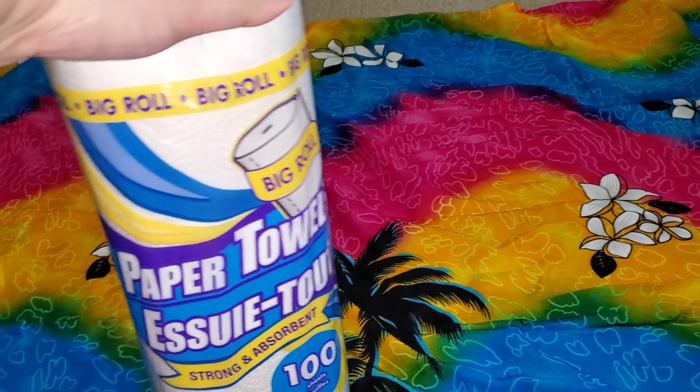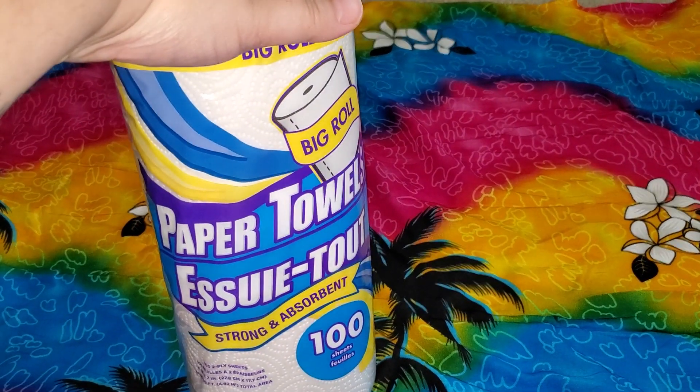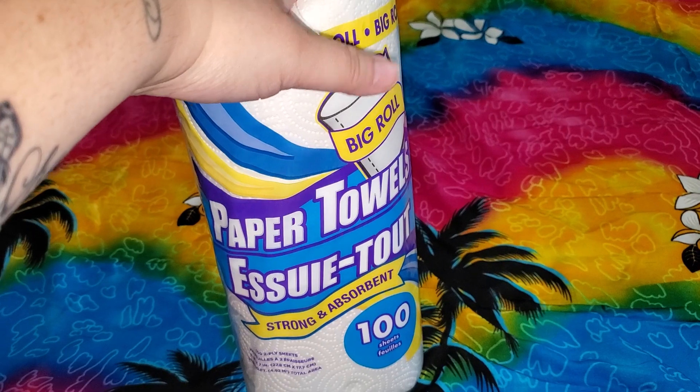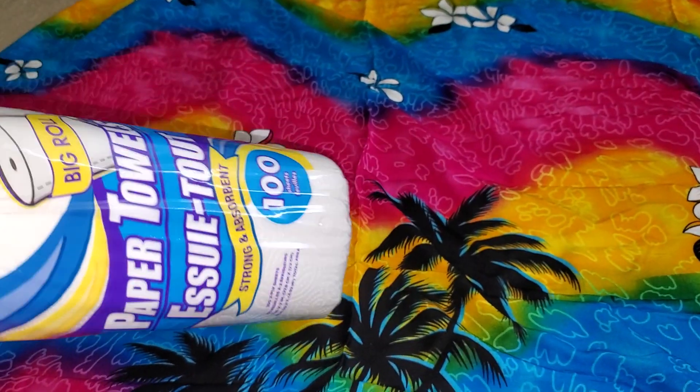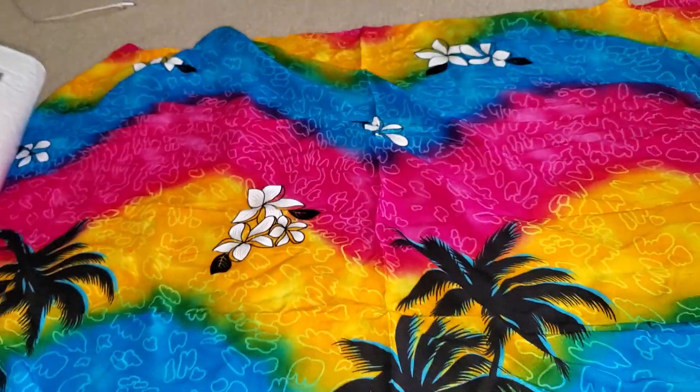I needed more paper towels. I do have to go to Costco probably this week or next week, so I only picked up one to get me by because I was completely out.